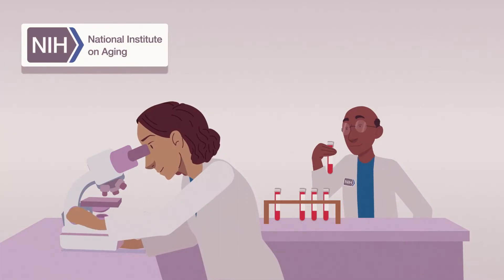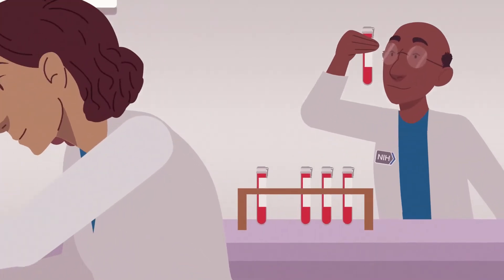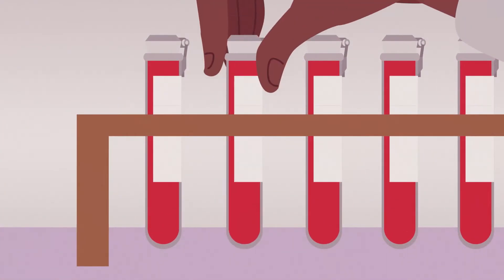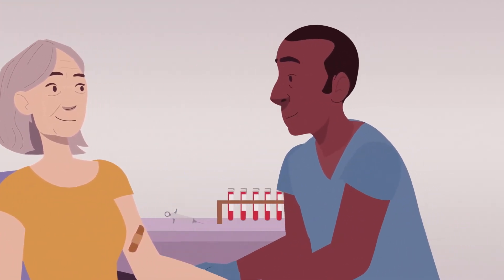Today, scientists supported by NIH's National Institute on Aging are making even further progress by developing faster, less expensive, and less invasive tests that use blood samples.